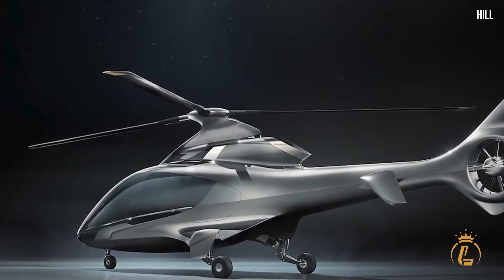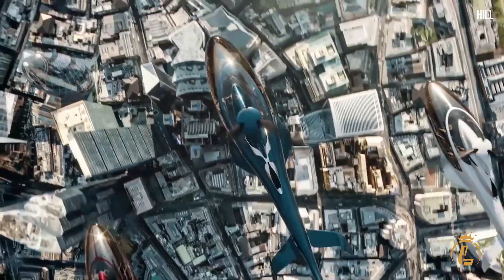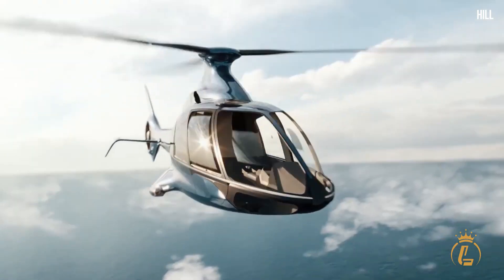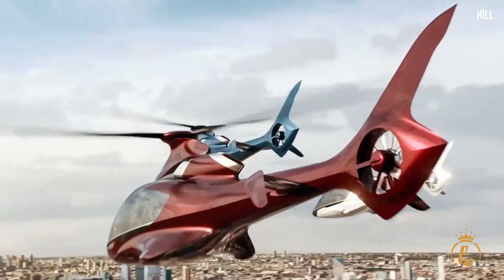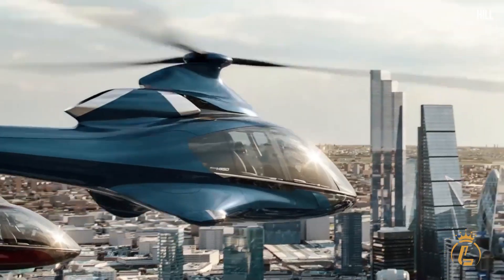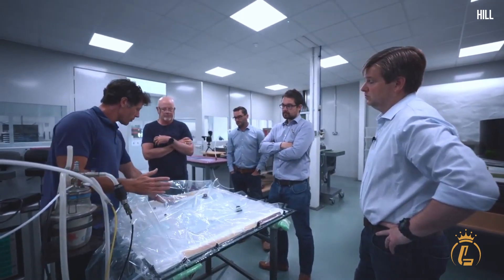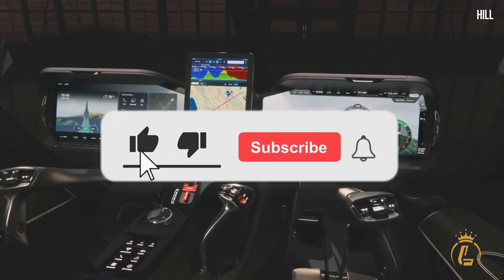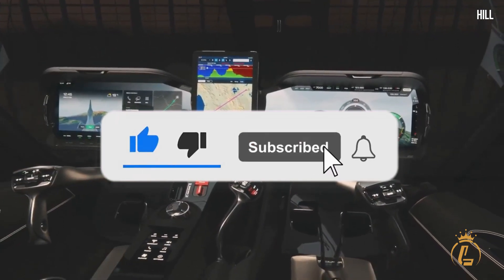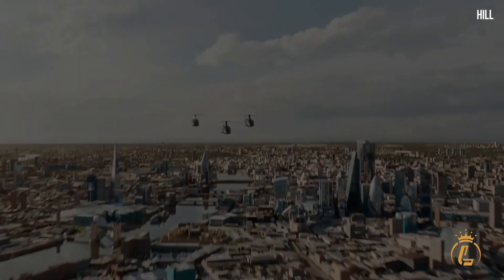Don't these helicopters live up to being called groundbreaking? Each one has something that distinguishes them from one another. Which among the top five helicopters in this video captured your heart the most? Let us know in the comments below. If you want to know more about luxurious air vehicles, don't forget to like this video, hit the notification bell, and subscribe to the channel for more luxury aviation videos.